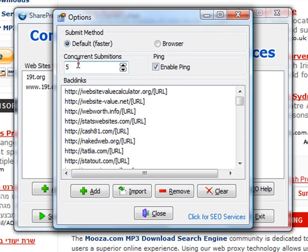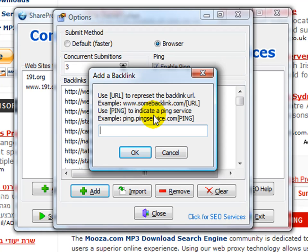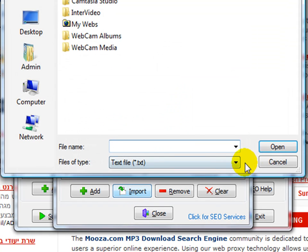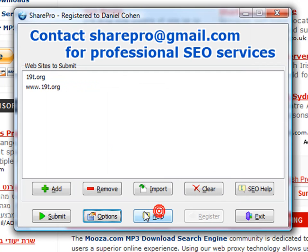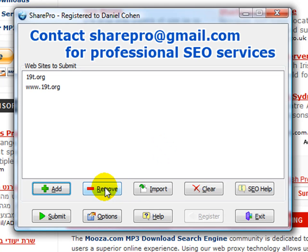As you can see in the options, there's enable ping. We also have concurrent submissions, which is basically multiple thread activity. You have two options: default and browser. If you hit default, it will run extremely fast. You can also hit add and follow the instructions to add additional websites to index or ping services. You can import, remove, and clear as well — these are all very self-explanatory. You can add as many additional websites as you'd like, and you can import a full list of websites if you'd like.